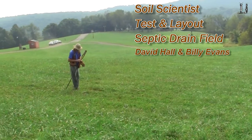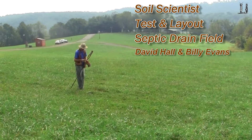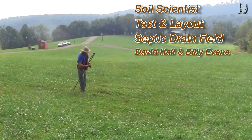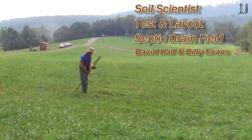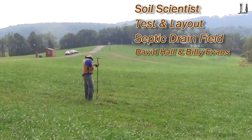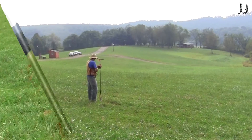We're out here at Chantilly Festival Farm. We've got Billy over here digging some tests, augering some test holes for a septic site. We're looking at putting in a little shower house for a small camp area here.